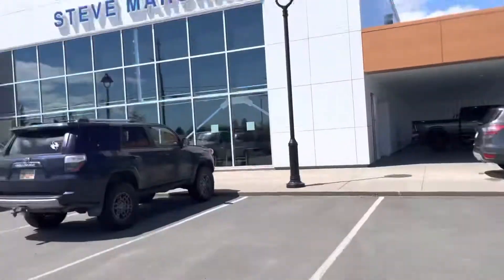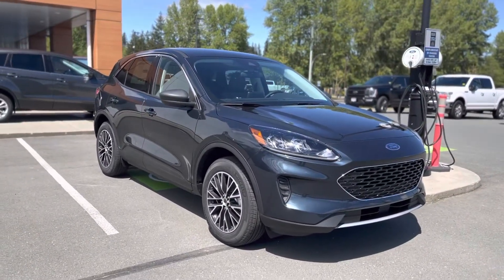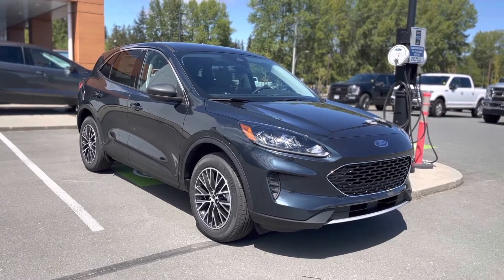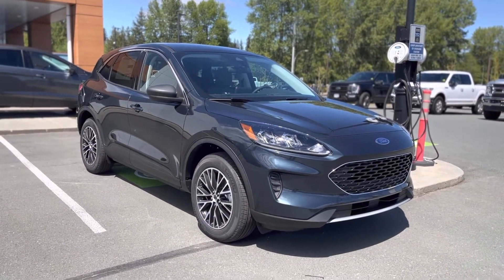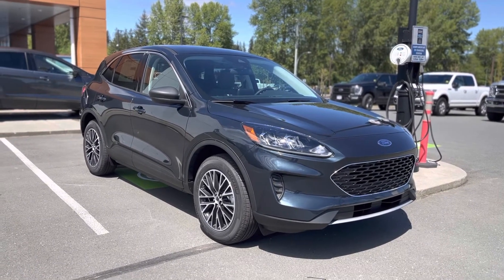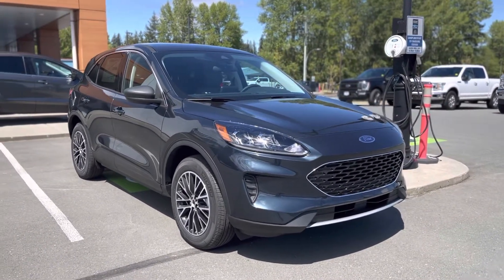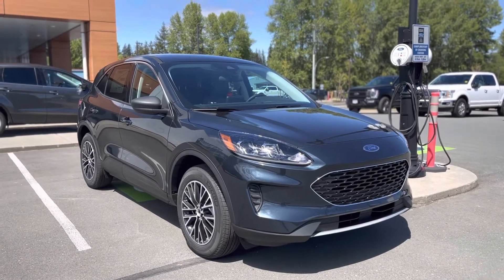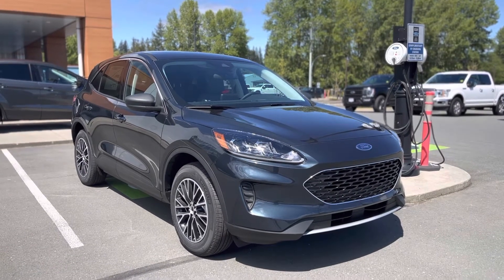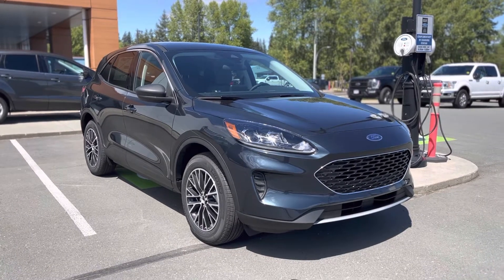Hello Ford fans, it's Jerry Johnson with Steve Marshall Ford here at Campbell River. This video is just to showcase the color of this beautiful 2022 Ford Escape in the SE trim level — the brand new, absolutely gorgeous stone blue metallic. This is for all you buyers out there trying to shop for vehicles who are unable to see them live on the lots, as there's quite the shortage going on right now and the majority of you are buying incoming units.